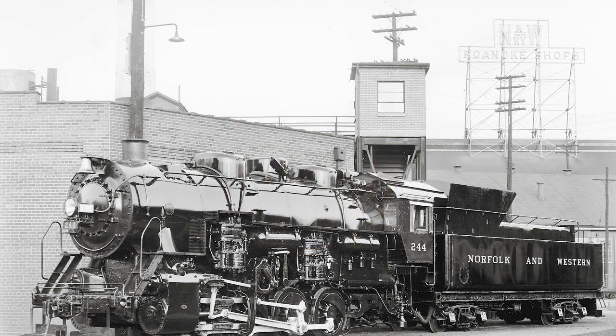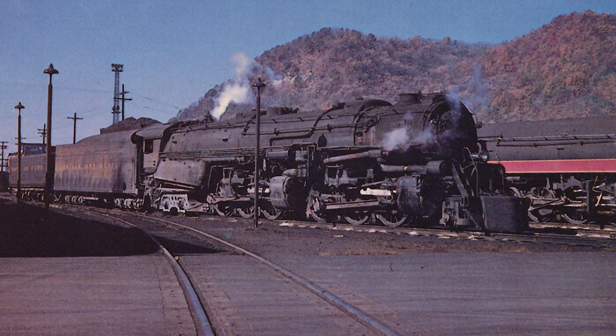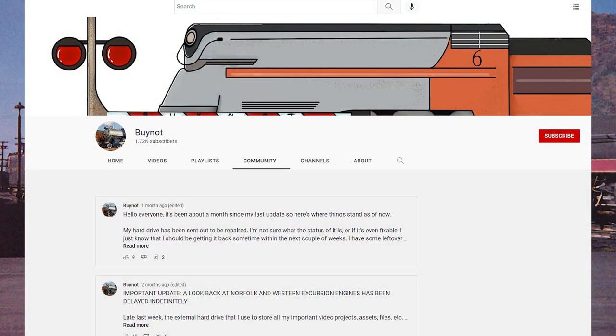Hello everyone, and welcome to a look back at Norfolk and Western Excursion Engines. To start off, I'd like to apologize for the long gap between videos. My hard drive recently failed abruptly, but thanks to help from my family I was able to get it sorted. If you want to see updates for future videos, please be sure to check out my community tab where I occasionally post updates.